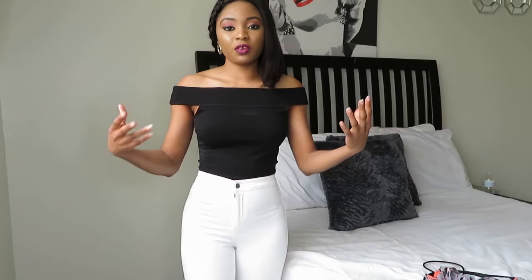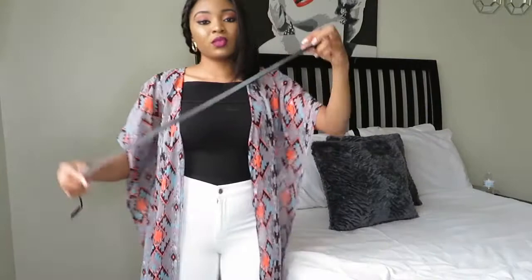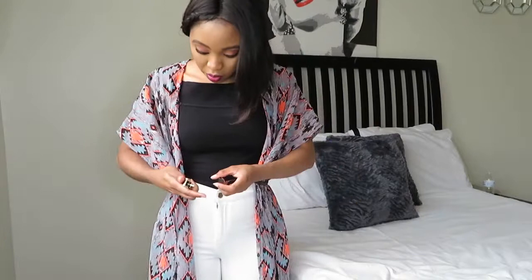Style number four: I'm wearing almost the same thing — the top and pants — and I'm going to put my kimono over it, but what I do differently this time is accessorize. By the way, I got the kimono from Bobo, for anyone who wants to know. I have it on now and you can accessorize — I have this belt here, you guys remember this belt from my trip video. I'm going to go ahead and put a belt over it.